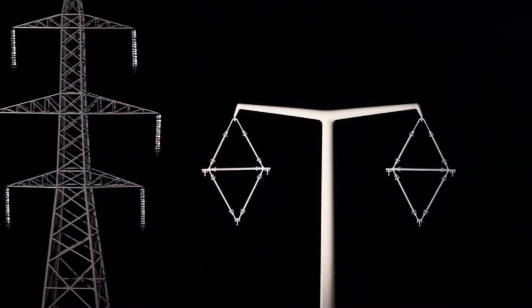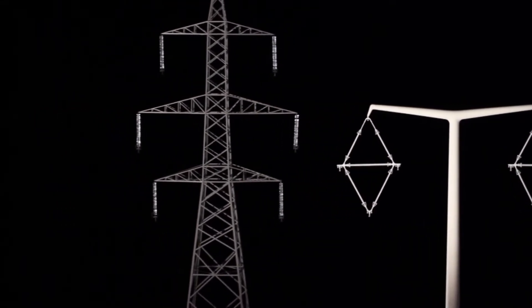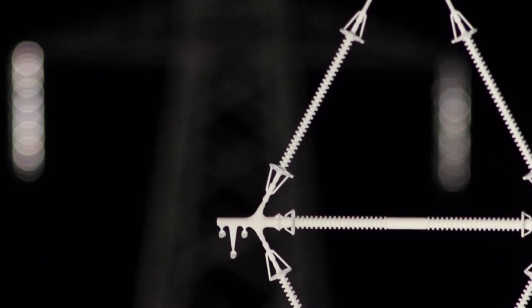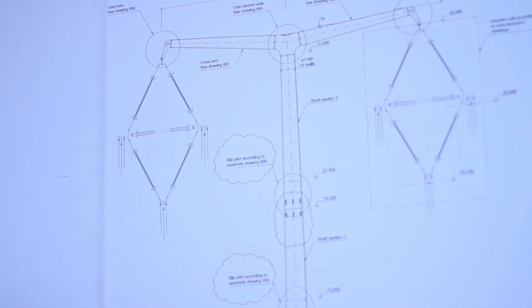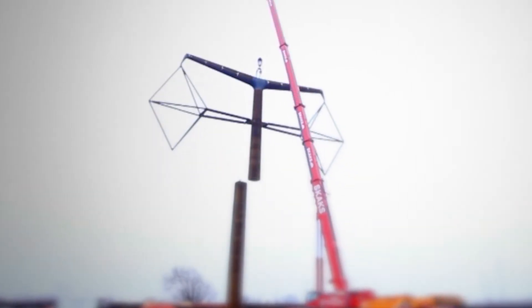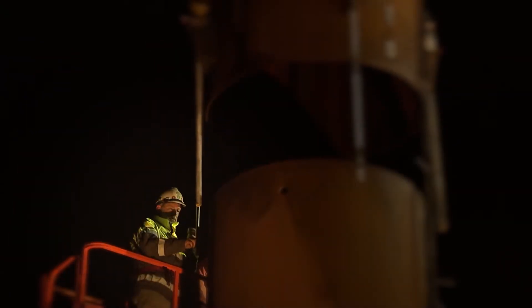The first thing that strikes you is that all the wires are held from one attachment point, and this is just unheard of. What you normally have is three separate arms on the structure to hold the different wires, but now everything is held on one attachment point. So we've looked at that particular connection point and asked: how do we ensure it's robust enough? It was the first time that a circular monopole structure was being considered for high voltage power lines in the UK.